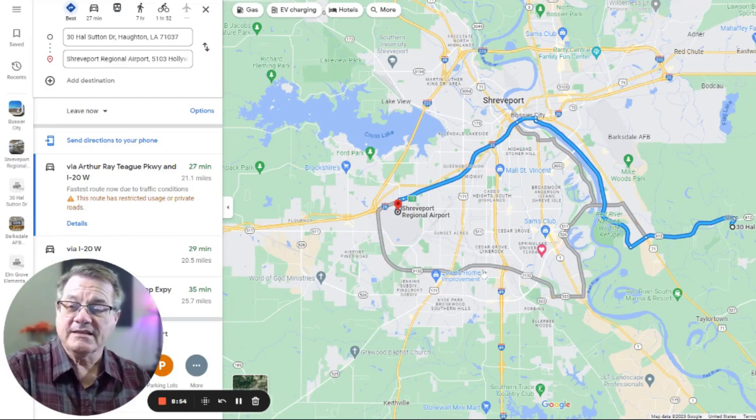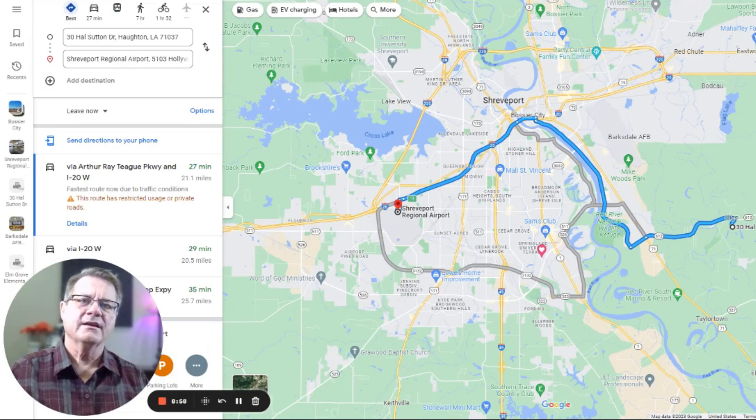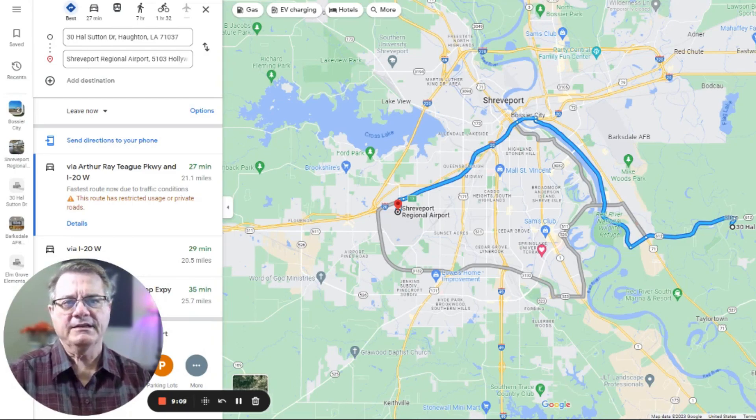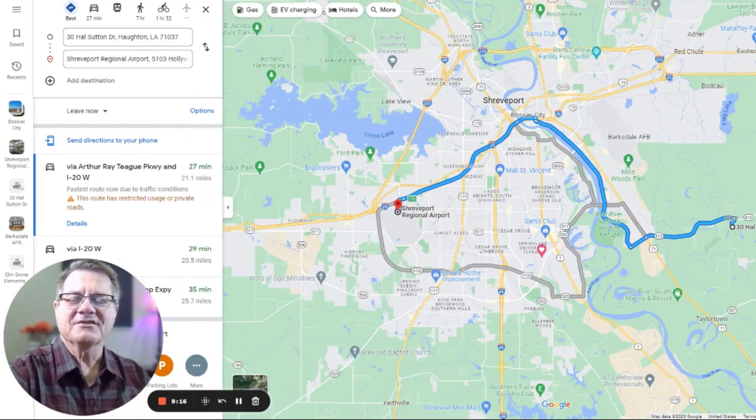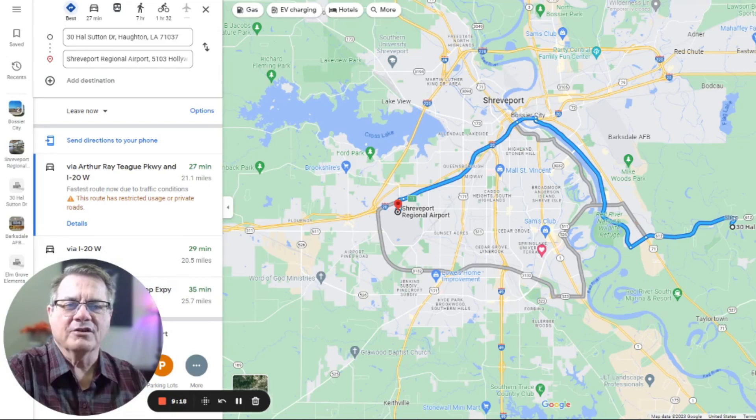We don't really have a traffic problem here. Pretty much everything flows unless there's been an accident and we're down to one lane. On a typical day you can get to where you need to go with little resistance. It just bottlenecks a few times, but for the most part everything's pretty straightforward in our travel.